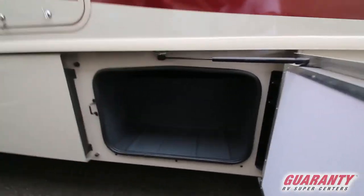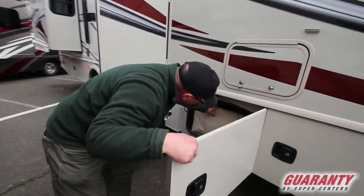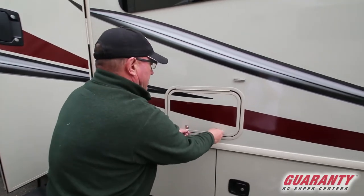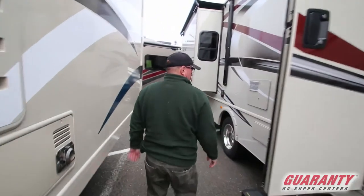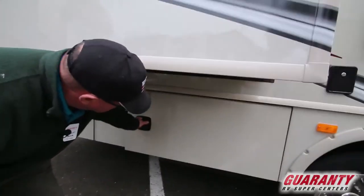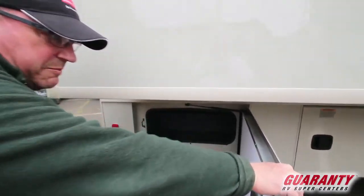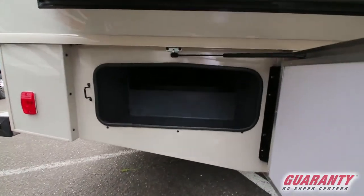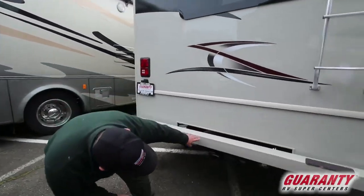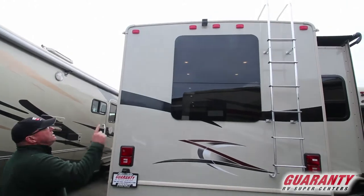Storage box here that goes all the way across up above. Got a TV right here — outdoor TV with a pad covering it. We have a lock cabinet right there. Water heater and furnace. Bedroom slide. Here's your propane and a little bit of storage on top, plus more storage that goes across the top up here — it goes all the way through. Ladder on this coach. Here's your hitch — 5,000 pound hitch if you want to pull a small vehicle or a boat. There's your backup camera.